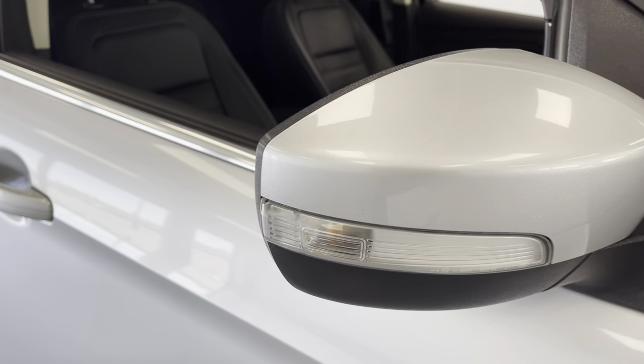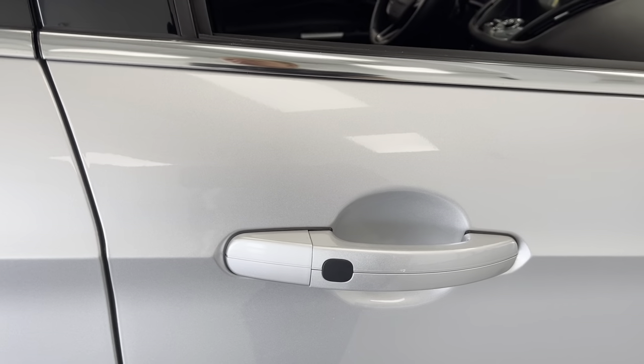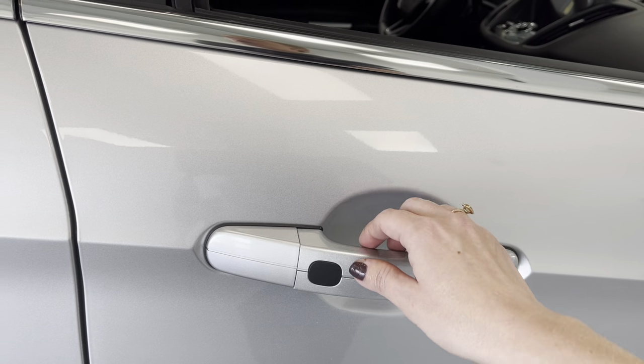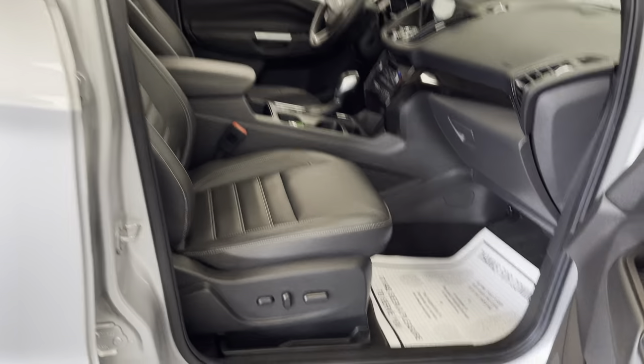You are going to have your turn signal indicators on the exterior of the mirror. Also going to have your proximity locks, so you don't have to worry about removing your keys from your pocket or your purse — simply have them on you and you will be able to enter the vehicle.